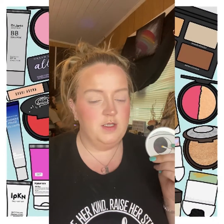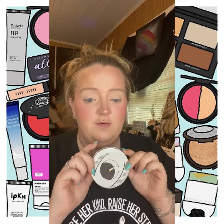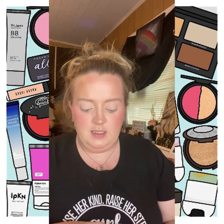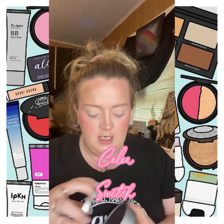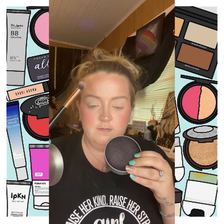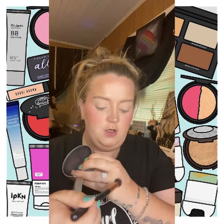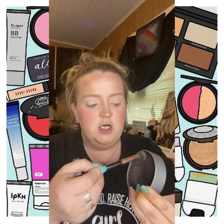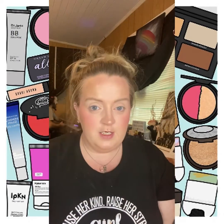One product I just wanted to point out quickly — these are a dollar from Dollar Tree. I buy them constantly and I've given them away in giveaways. These are the Color Switch, and basically if you have eyeshadow on your brush and you want to switch colors without grabbing a new brush, you just swipe it on here and it will pull any of that color off so you're good to start again. I think they're such a good invention.